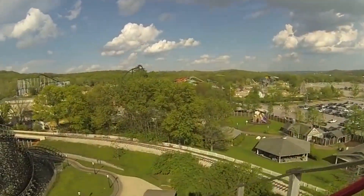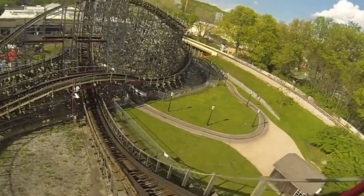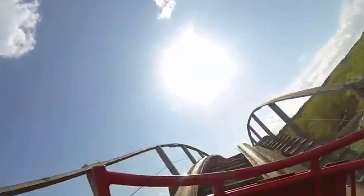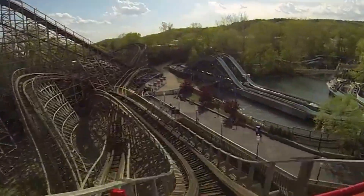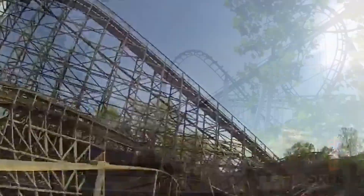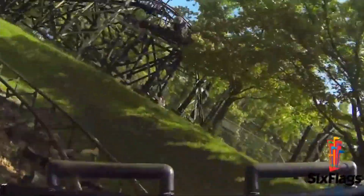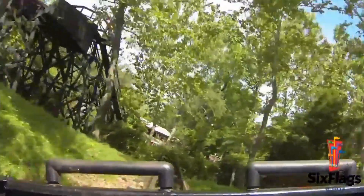So we'll start off with the roller coasters. This is what I made the last video about. This park has nine coasters and none of them are kiddie coasters, which probably isn't good for the little kids, but it's perfectly fine with me. Their smallest coaster is probably going to be River King Mine Ride, and their largest is probably going to be either Mr. Freeze, Batman, or The Boss.